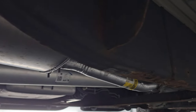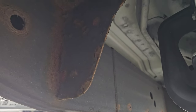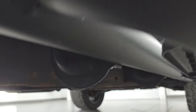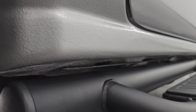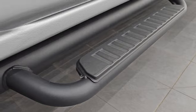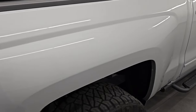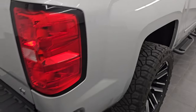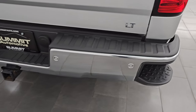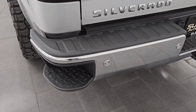The exhaust looks factory stock. Underbody is in really nice shape. Lower rockers and cab corners are in excellent condition as well, and you get some really nice factory painted step bars. Coming around the passenger side, the box is in excellent shape. Coming around to the back, the rear bumper is in great shape as well. You do get rear bumper parking sensors and rear bumper steps.